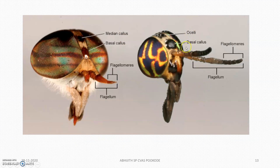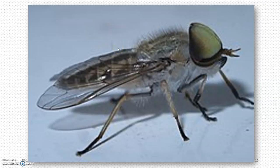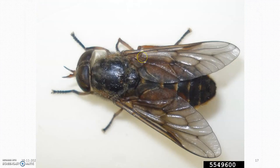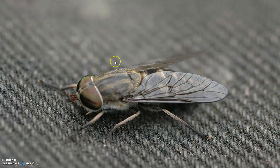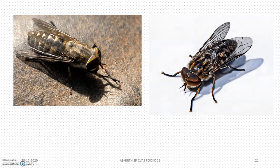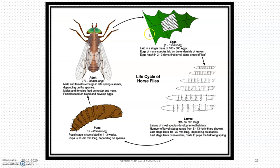In the specimen image, you can see the ocelli, the basal callus, the flagellum, and the flagellomeres. The flies are actually biting on the leg region or the inguinal region of the horses.